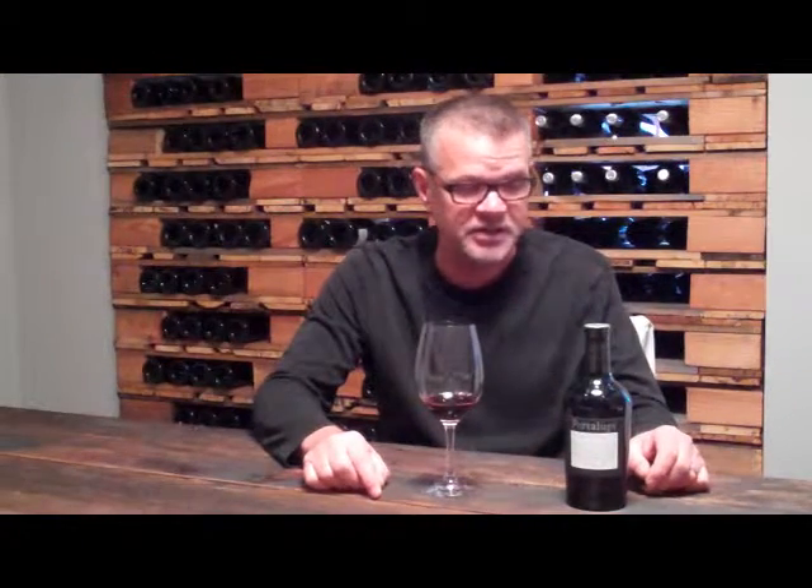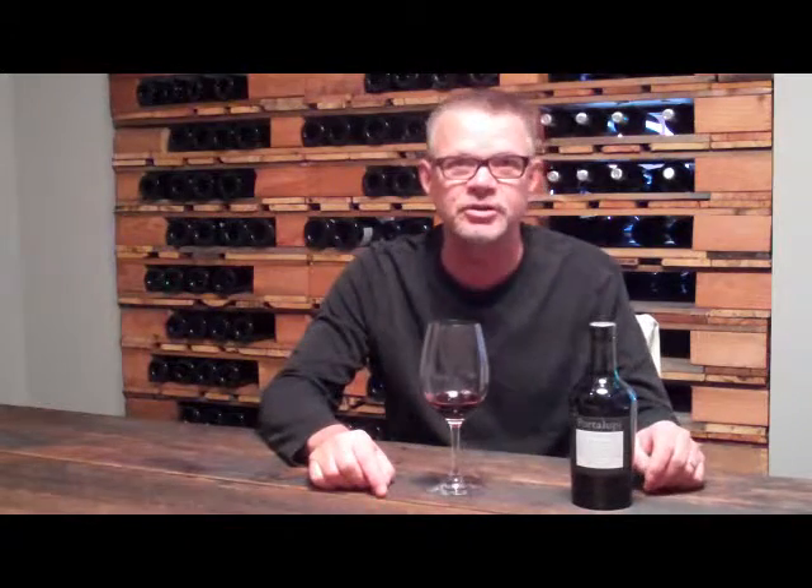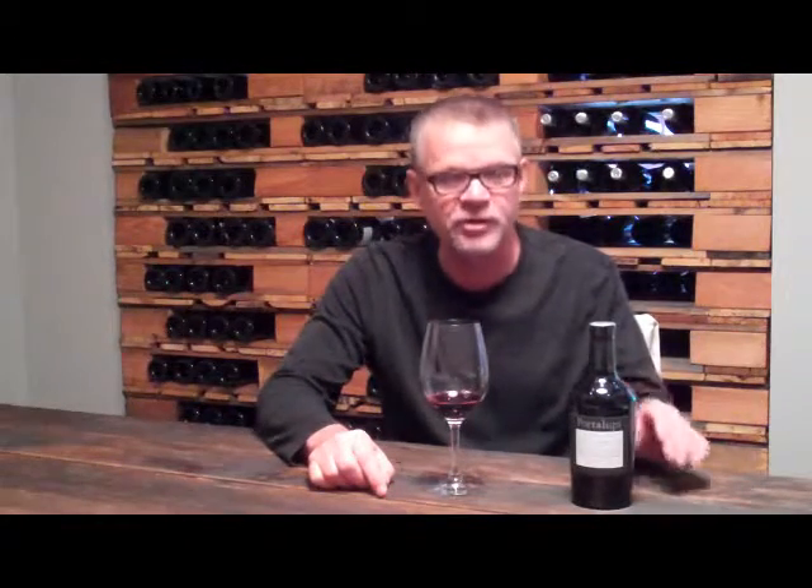We're here to talk about another one of our latest new wines — very limited production. This is the Anton M. Anton M was my grandfather, Anton Machado Borges, born in Portugal. Henceforth, this is a tribute to him. It's our port — a beautiful old world crafted style port. We only do two barrels a year, aged for four years in barrel. It's comprised of three grape varieties, the predominant grape being Touriga Nacional, the main red grape of Oporto.